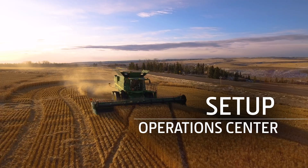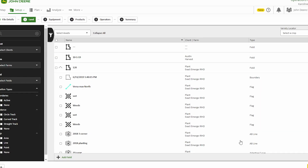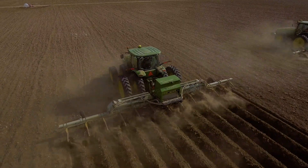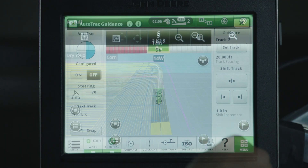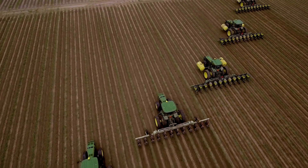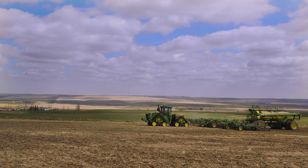Setup helps you help your operators. With the setup file creator, you reduce the chance operators will make errors in data entry. Setup saves time in the cab by requiring fewer button pushes, resulting in more accurate documentation data. It also keeps displays in sync with the Operations Center and improves field and equipment management.